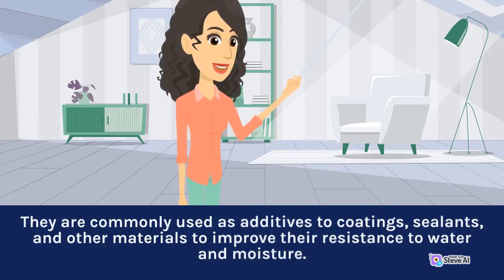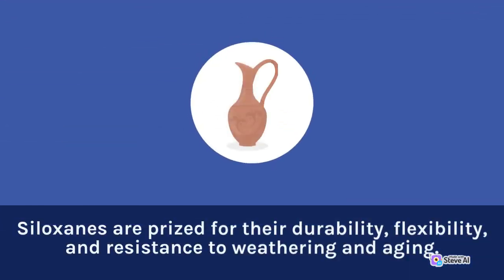They are commonly used as additives to coatings, sealants, and other materials to improve their resistance to water and moisture. Siloxanes are prized for their durability, flexibility, and resistance to weathering and aging.